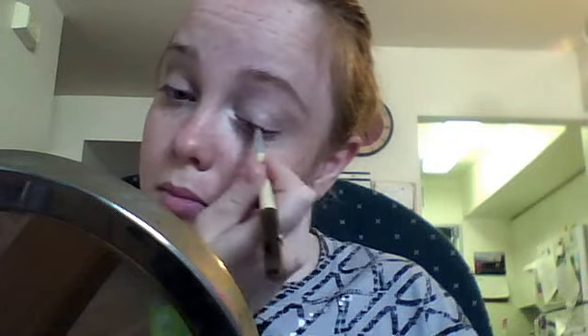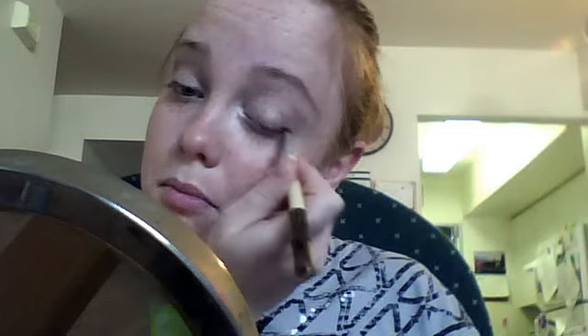Next I'm going to blend this out with what I call a pencil brush — it's by EcoTools and they call it an eyeliner smudger brush. I just use it for fine detailing to blend that shade out.